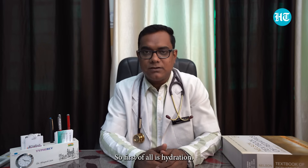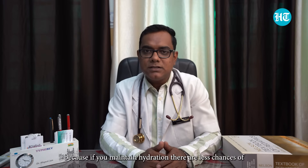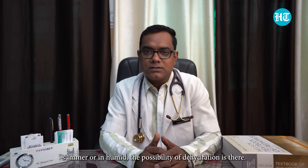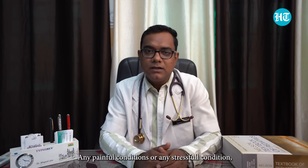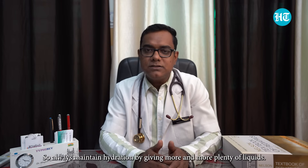First of all is hydration. We always tell patients to maintain hydration — always carry your water bottle with you — because if you maintain hydration, there are fewer chances of clumping or destruction of red blood cells. In cases of dehydration, such as during very hot or humid weather or any painful or stressful conditions, the possibility of dehydration increases, so always maintain hydration by drinking plenty of liquids.